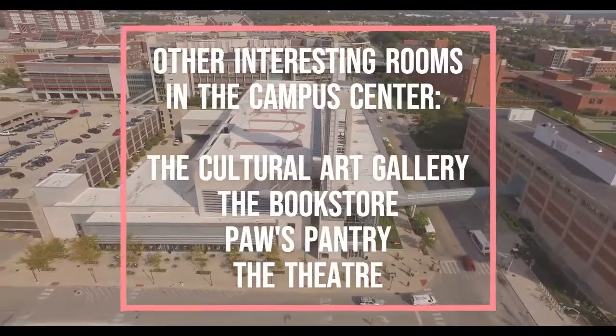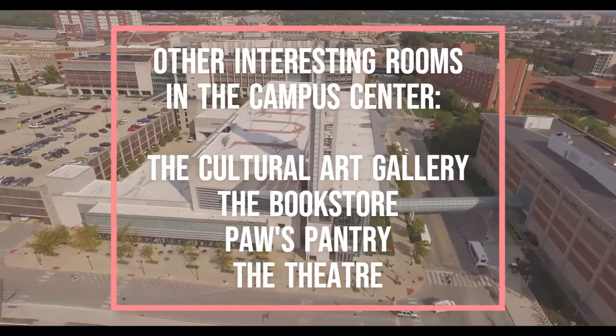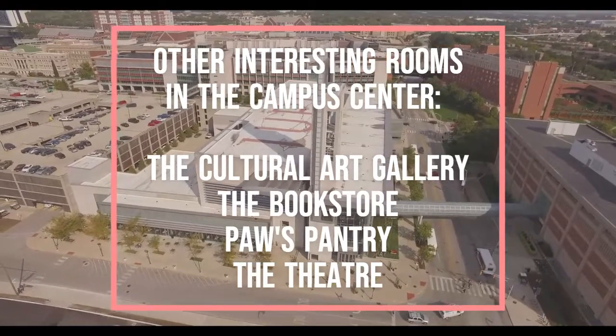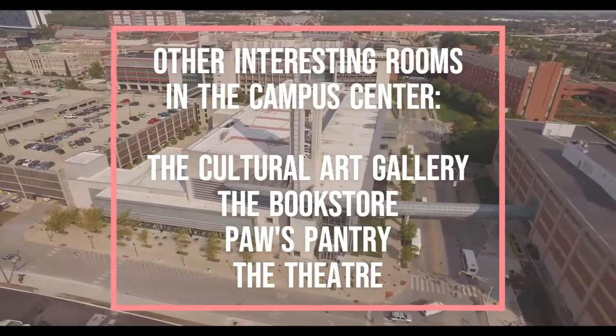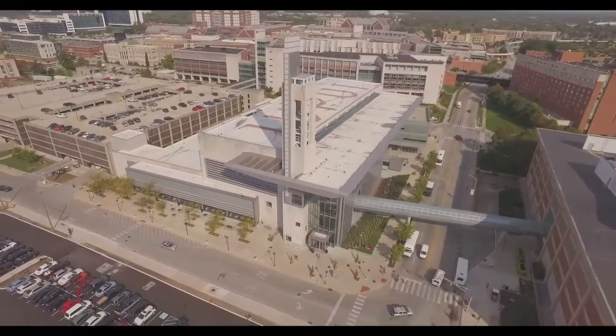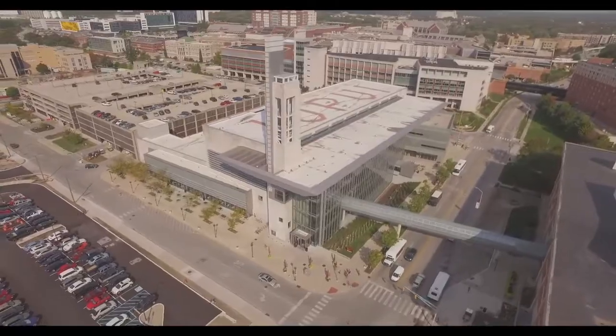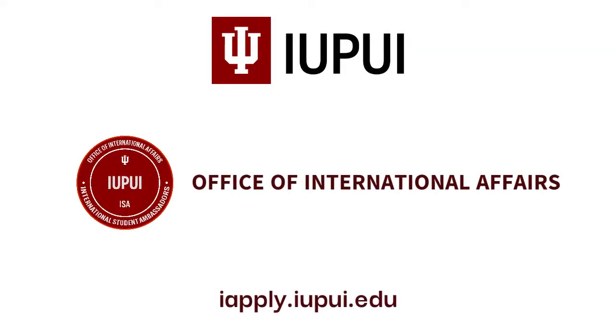A few of the interesting rooms in the campus center that we didn't cover in the video are the cultural art gallery, the bookstore, post pantry and the theater. Thank you for joining us — we loved showing you around the campus center, and we hope to welcome you to the IUPUI community really soon. We'll see you soon.